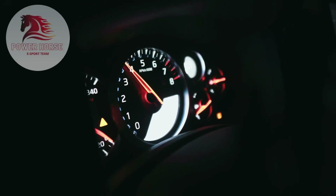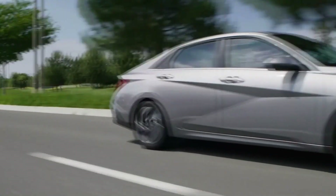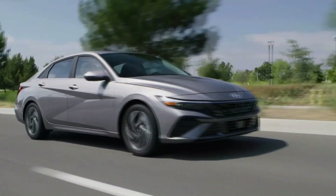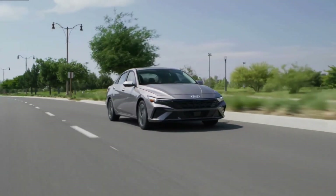Welcome to our channel, where we bring you the latest updates on the most thrilling cars in the market. After revealing the facelift for the Korea market 2024 Hyundai Elantra back in February, Hyundai has released new photos for the U.S. spec car.